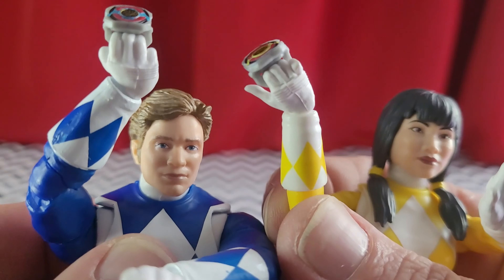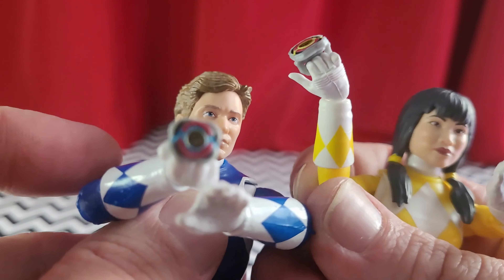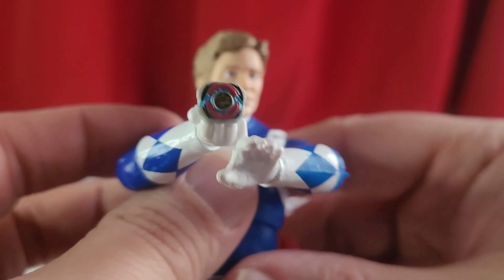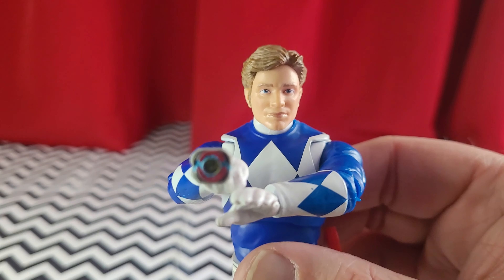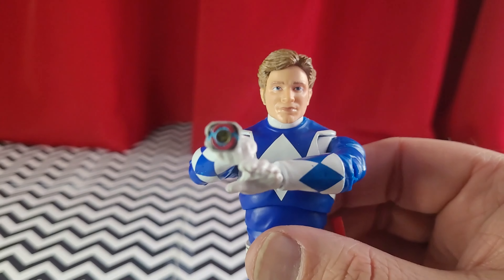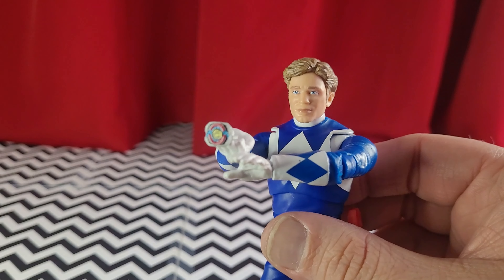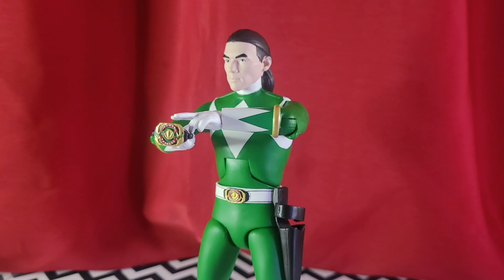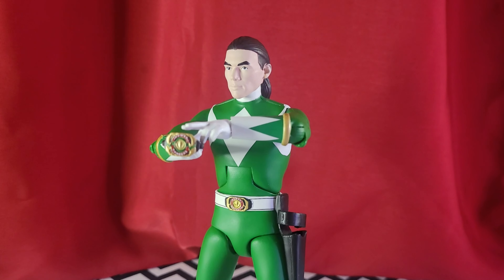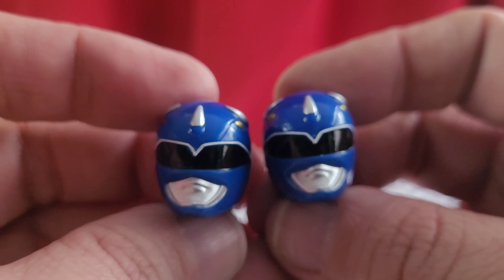Now, the morphing hands are both set up the same way — three fingers hold the morpher — and these look accurate in scale comparison. If the figure was holding the morpher, it would be equivalent to the figure holding the original 90s morpher toy, where the Super 7 figure comes with the scale equivalent of the legacy morpher, if that makes sense to anybody. And Hasbro actually messed up in my favor and gave me two helmets with my Blue Ranger figure.